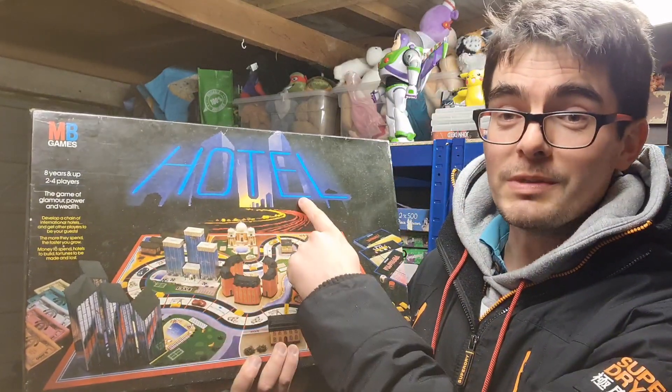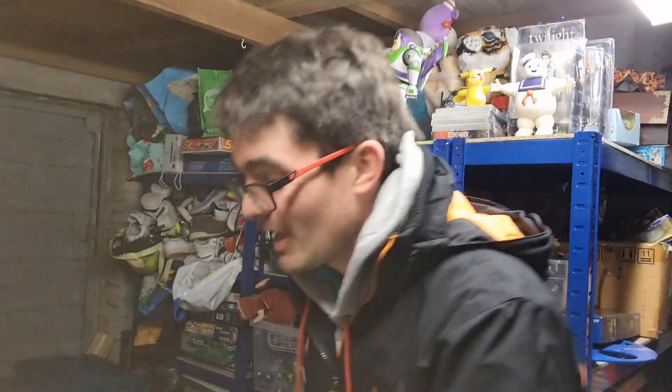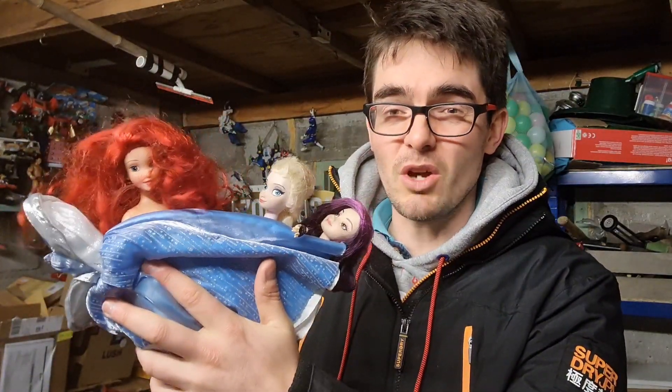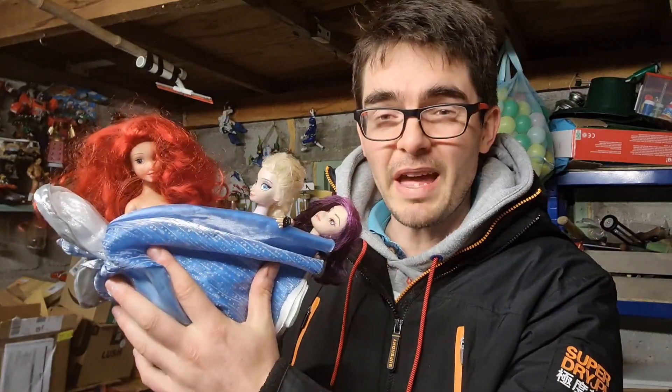eBay sales this weekend have been hit and miss. Saturday I only had one sale — three Disney dolls with a couple of dresses. I paid 50p a doll and they've only gone for £8 plus postage, so a bit of profit but a pretty underwhelming Saturday. Sunday just saved the day with eight sales, making nine across the weekend total.